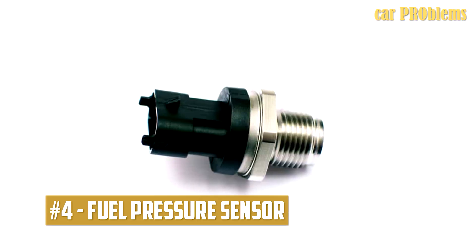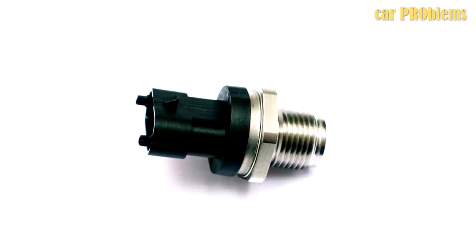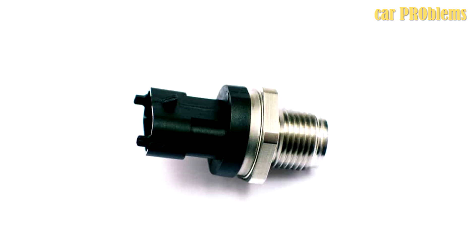Fuel pressure sensor. The pressure in the fuel rail is detected by the fuel pressure sensor. Some vehicles have fuel pressure sensors that regulate electric fuel pressure regulators. The sensor may malfunction and read the incorrect pressure.